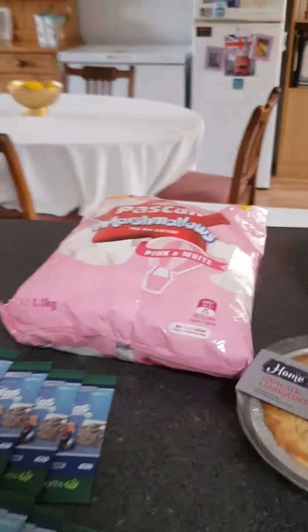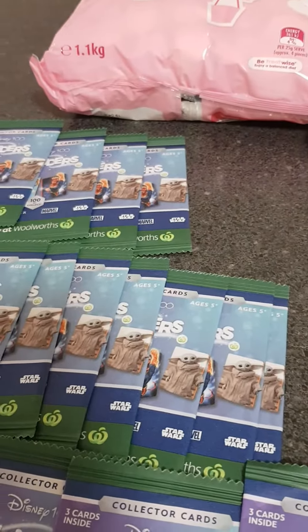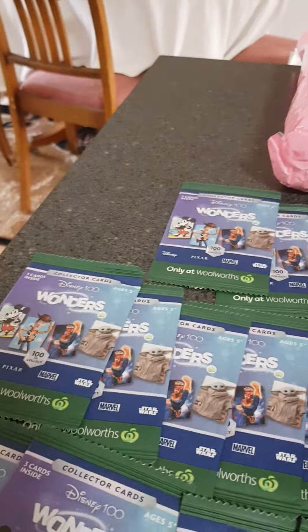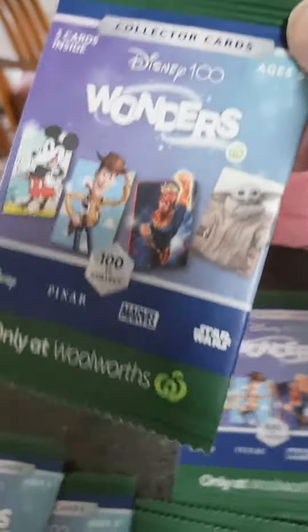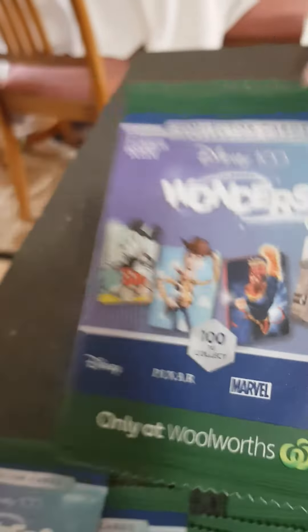Just a little haul. I'm going to start off with these. At Woolworths, for every $30 you spend you get one free Disney card, and my grandchildren are collecting these.